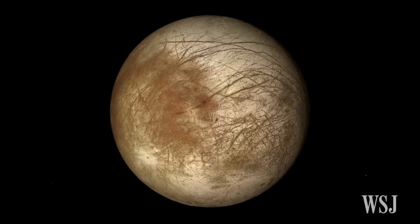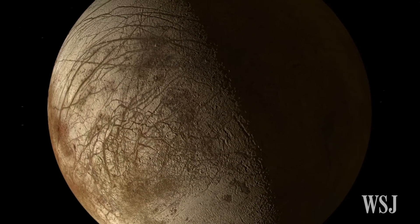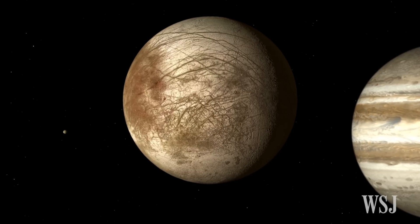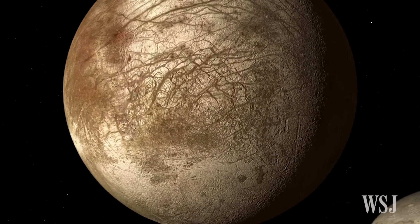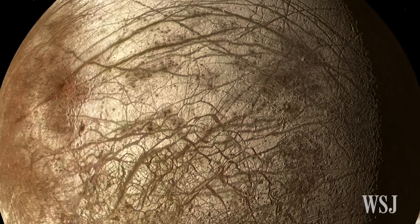Scientists have been theorizing about a subsurface ocean on Jupiter's moon Europa ever since the Voyager and Galileo spacecrafts provided data that gave a peek at this icy moon. One question that has captured astronomers' imagination: could there be life on Europa?